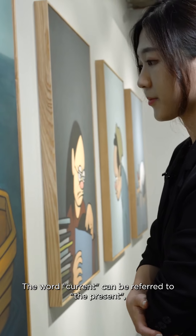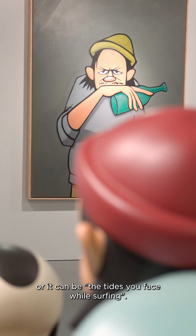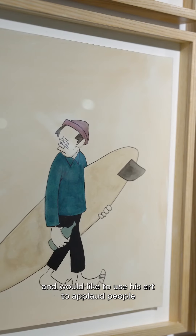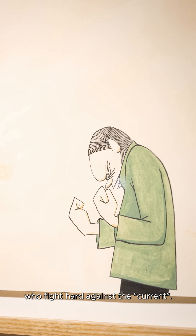The word 'current' can refer to the present, or it can be the tides you face while surfing. The artist is attracted to people who stand firm against the current and face the present fearlessly, and would like to use his art to applaud people who fight hard against the current.